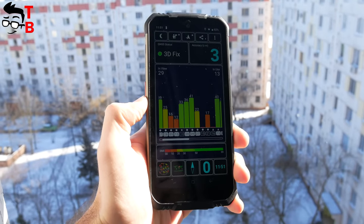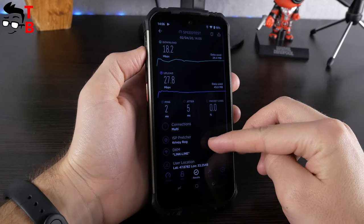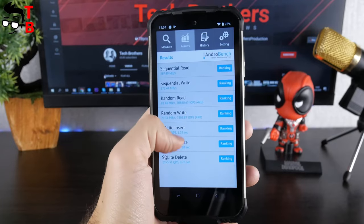I have also tested GPS, Wi-Fi speed and memory speed. As you can see, everything is fine on this mobile device.